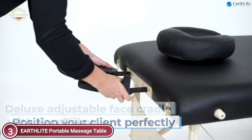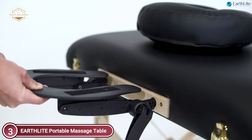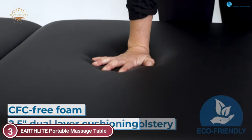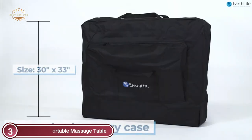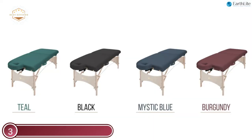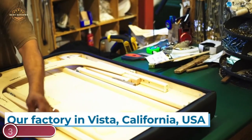It is upholstered using 2.5 inches of soft dual-density cushioning. Its nature's touch fabric is durable yet soft to the feel. Massage table options include a comfortable, adjustable headrest with an exclusive cloud-fill foam face cradle for perfect positioning and comfort of your client.